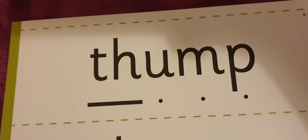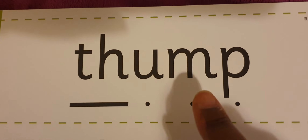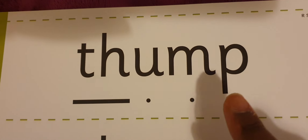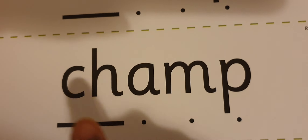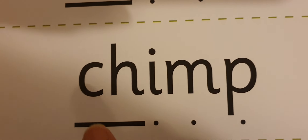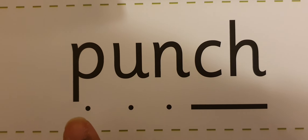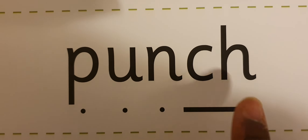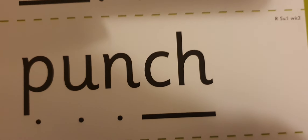We're on to the longer words now. Thump. C-H-A-M-P — champ. C-H-I-M-P — chimp. And last but not least, P-U-N-C-H — punch. Now I've just gone into week two here, so I've done week one and a little bit of week two.